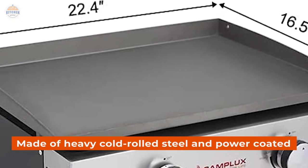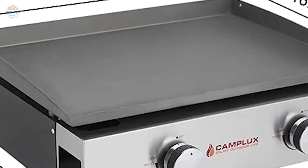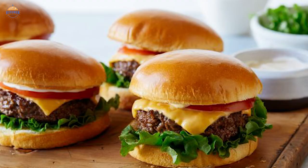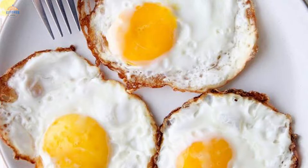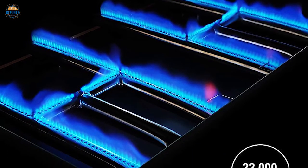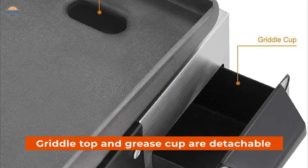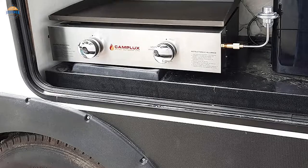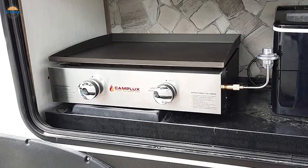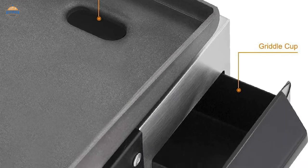The griddle top is made of heavy cold-rolled steel and powder-coated, which holds heat well and distributes it evenly throughout the cooking surface — enough to cook about 10 hamburgers, 30 hot dogs, or 14 eggs. It also features an H-shaped burner for quick and even heating of the entire surface. For easy cleaning, both the griddle top and grease cup are detachable from the frame. Just turn up the heat on high and use a scraper, then wipe with paper towels after scrubbing off any residue.